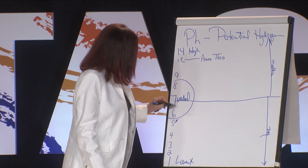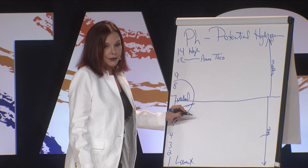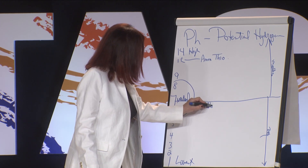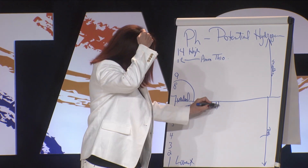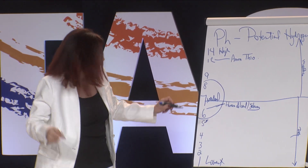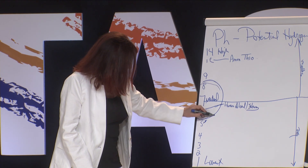Human blood and seawater are about a little over 6 on the pH scale. And the sebum inside our follicles is also right there. So to keep the follicles strong and to keep the hair strong, you want to stay right in that range.